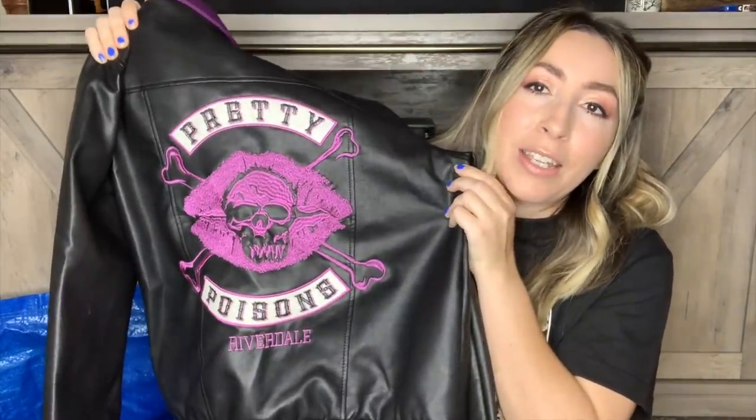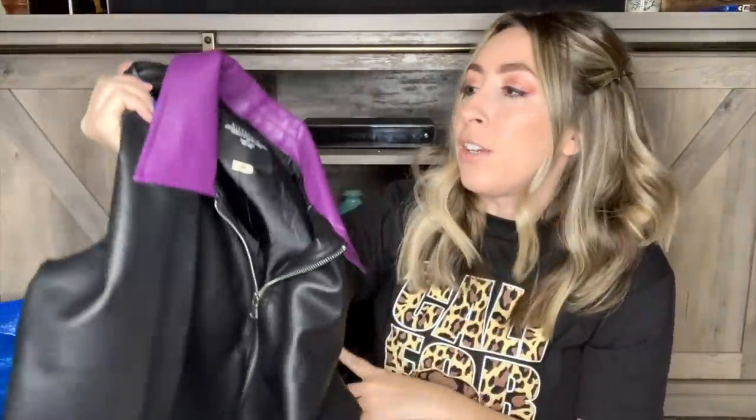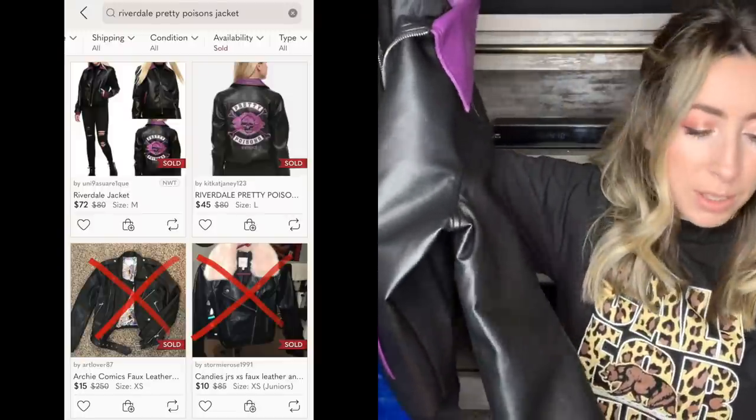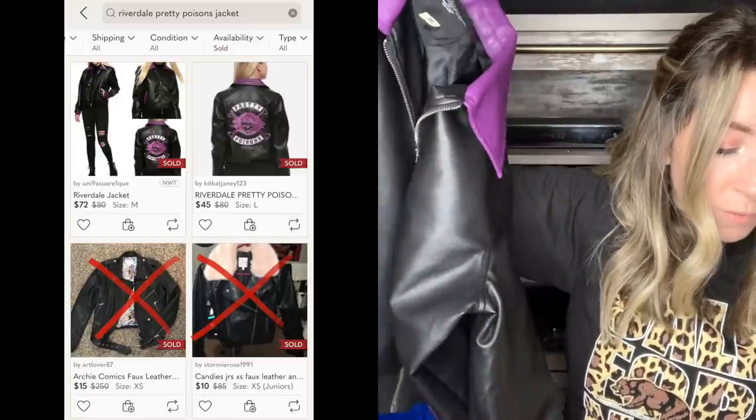You may recognize this - I showed you a sneak peek. This is the Pretty Poisons Riverdale faux leather jacket, if you guys have seen that TV show. Comps on this jacket actually looked pretty decent. This one's a size medium, in really good condition. This jacket was on sale with the 25% off tag - they originally had it priced at $19.99 but after the discount I paid $14.99. With Halloween coming up I definitely need to get this listed right away, plus super fans of the show may really like it so I still think it'll do really well.